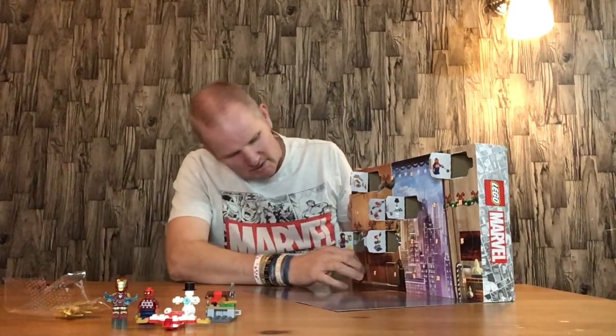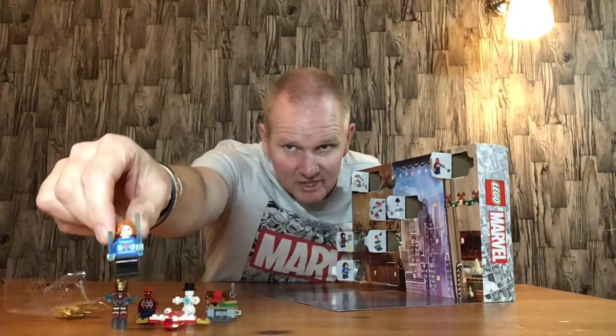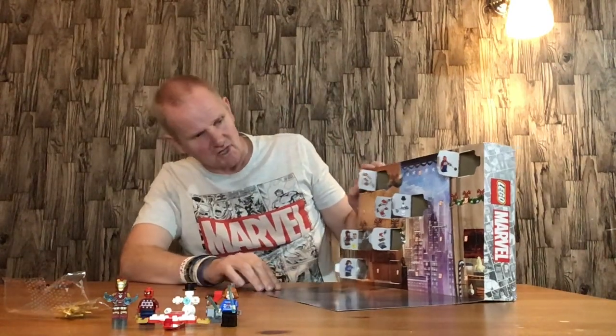Door number 7 is Natasha Romanoff in her Christmas jumper — really cool little figure. I do quite like this. This is the best figure in the set so far.